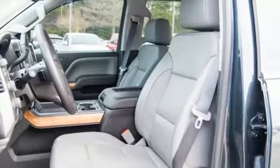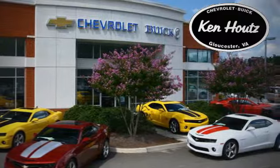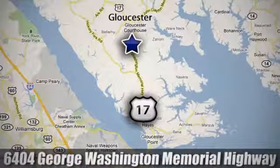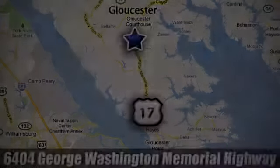In a Chevy, the journey matters more than the destination. Experience it for yourself today. We hope you enjoyed this virtual walk around at Ken Houtz Chevrolet Buick. We are conveniently located at 6404 George Washington Memorial Highway in Gloucester, Virginia.